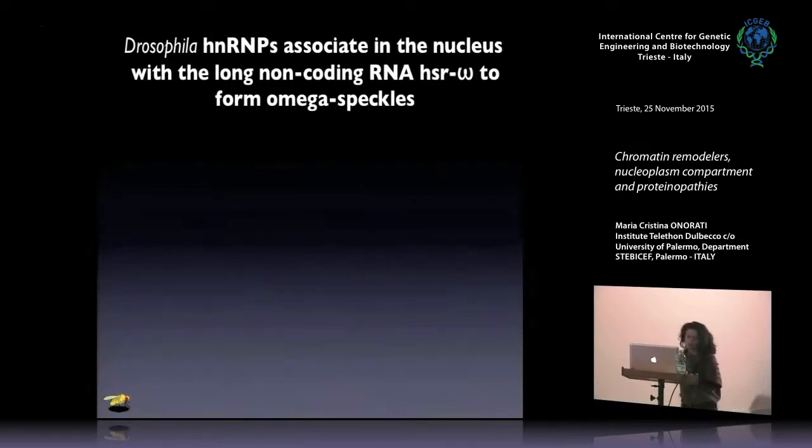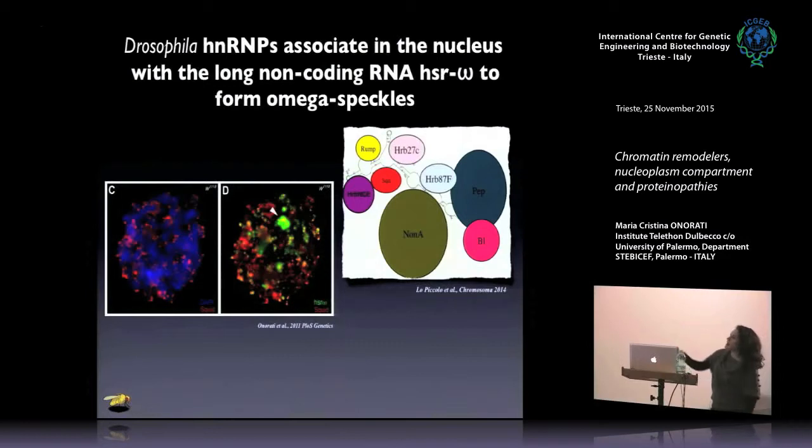When I started my postdoc in Davide Corona's lab, I studied a particular compartment called Omega speckles, in which HNRMPs are associated with a long non-coding RNA called HSR Omega to form this structure. As you can see in the picture, this is a cell from Malpighian tubuli — this is a nucleus of Drosophila Malpighian tubuli. In blue we see DAPI, in red we see squid, which is one of the HNRMPs I mentioned. In green we see the riboprobe that marks the long non-coding RNA HSR Omega, and in yellow the merge between the RNA and the protein, representing the Omega speckles.